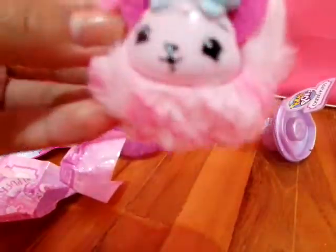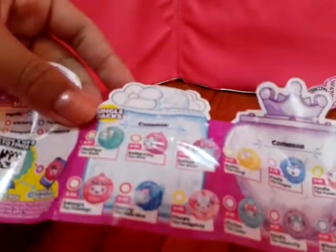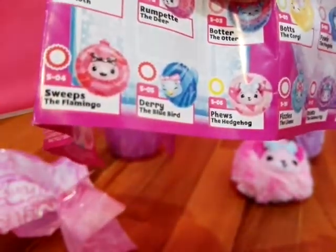Look at this. I wonder what scent is this. Okay, let's go check this out. I think we got... we probably got Fuse the Hedgehog or something. Yeah guys, we actually got Fuse the Hedgehog.